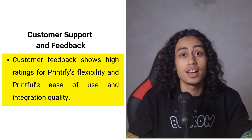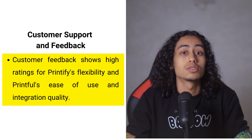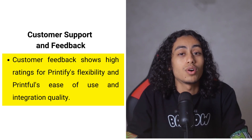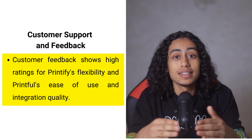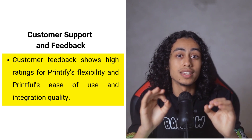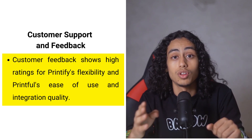Looking at customer feedback, Printify has received positive reviews for its wide product range and the flexibility it offers through multiple print providers. It has a high rating of 4.8 out of 5 stars on Trustpilot based on over 2,000 reviews. Printful, while slightly lower at 4.6 stars from 3,950 users, is praised for its user-friendly platform and the quality of its integrations, though some users have noted occasional issues with uptime and customization options.